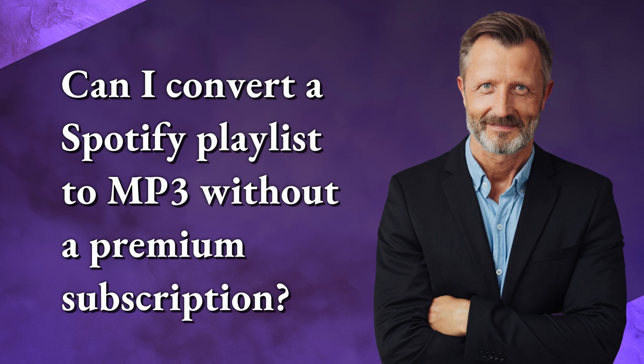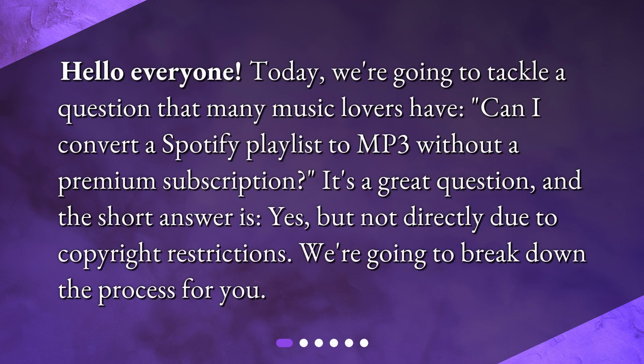Can I convert a Spotify playlist to mp3 without a premium subscription? Hello everyone! Today, we're going to tackle a question that many music lovers have. The short answer is yes, but not directly due to copyright restrictions. We're going to break down the process for you.